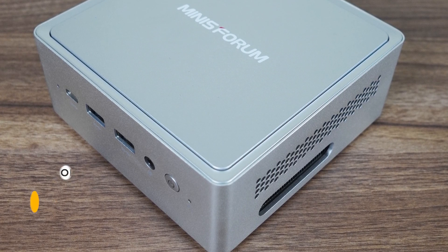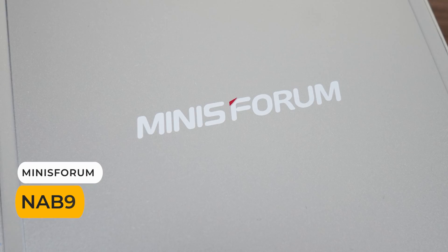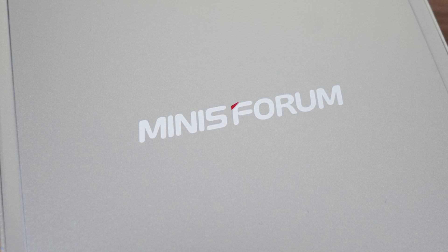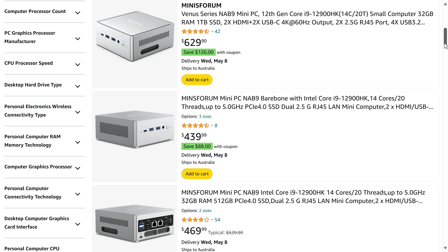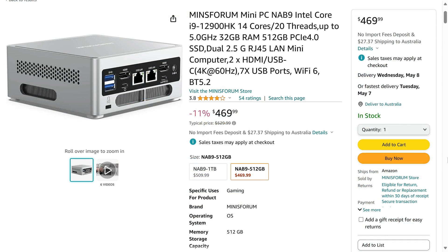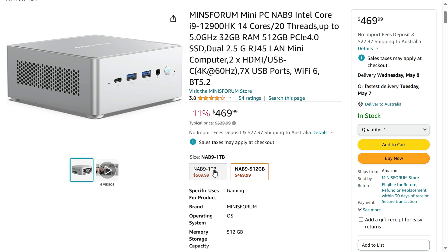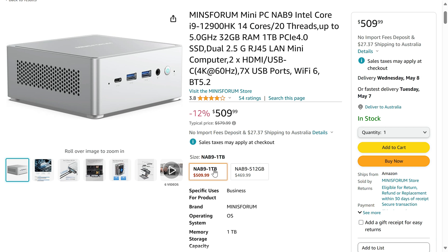The best cooling category winner goes to the MinisForum NAB9, which really impressed me with how it managed to tame its powerful CPU without a lot of fan noise. It's also great value to boot. Starting at $350 US for the bare bones DIY option, you'll need to bring your own memory, storage, and operating system. Or, if you want a plug and play build, the 512GB storage and 32GB memory model comes with Windows 11 Home and can be had for $470 US, which isn't bad either.